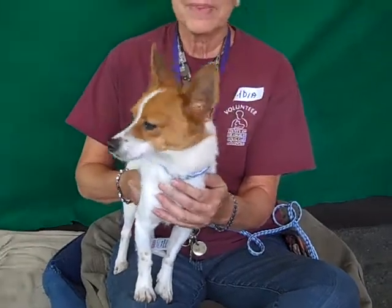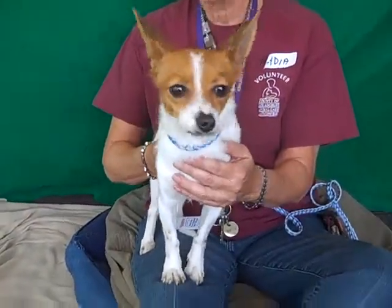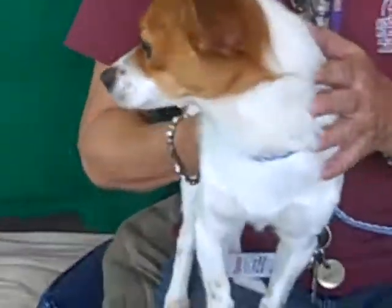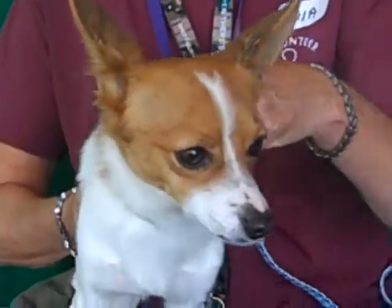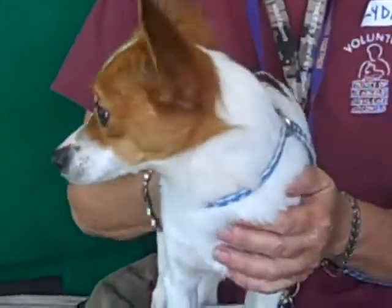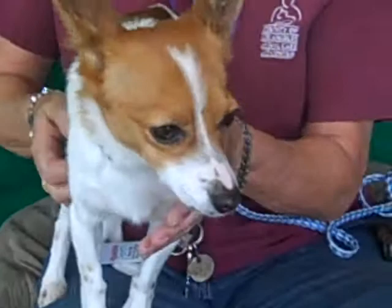Look at that little lip curl — she's so cute! She does pretty good on a leash. She came right to me in the shelter. She's in with a basset hound, so she gets along okay with both big dogs and little dogs.